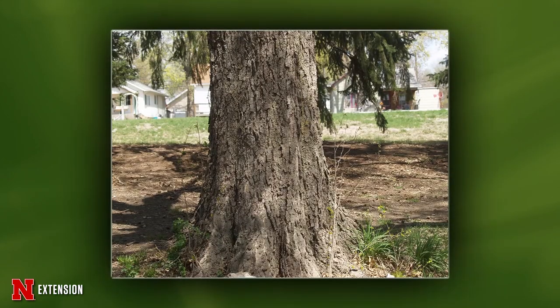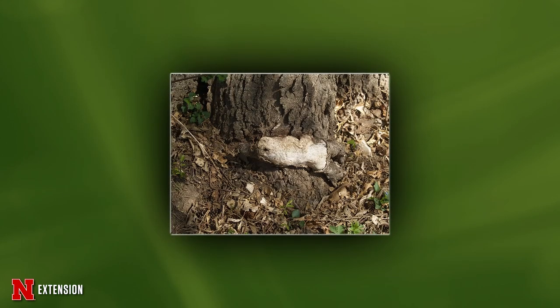A viewer thought a squirrel or rabbit had died and mummified at the base of a tree that's probably 75 years old, and they want to know if it's harmful. It's actually a root — what we call a stem girdling root. It's worth contacting an arborist to come in and look at it, and possibly to see if it makes sense to remove it.